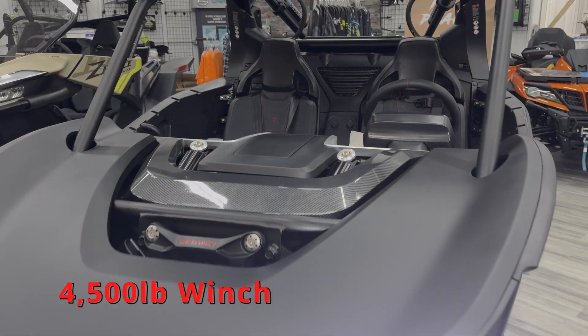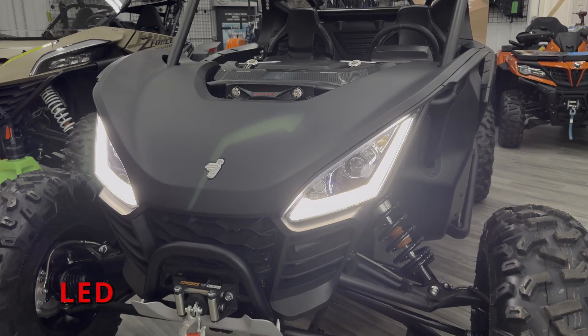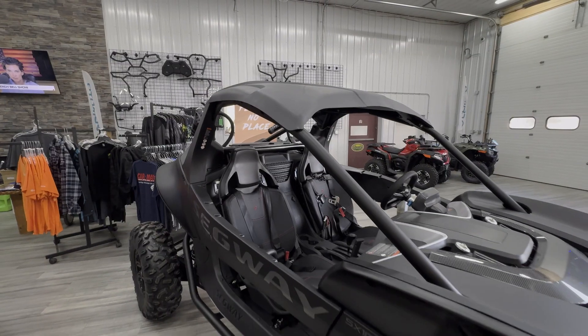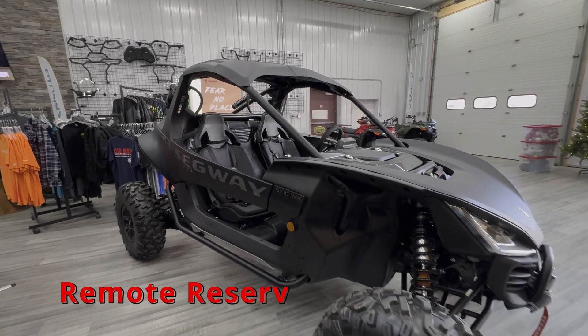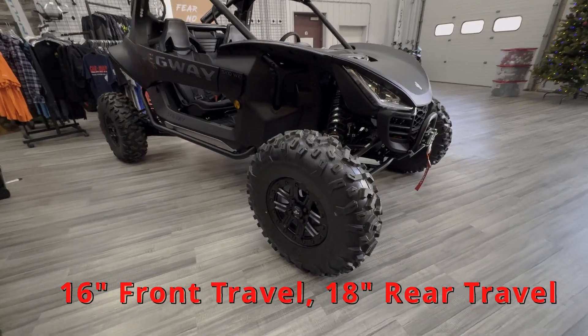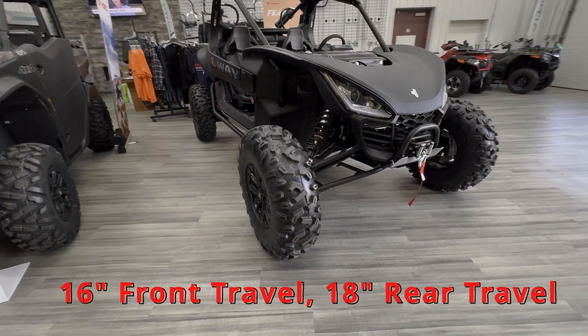4,500 pound winch, standard. LED lighting, 30 inch tires. Remote reservoir shocks all the way around, with 16 inches of travel in the front and 18 inches of travel in the rear.